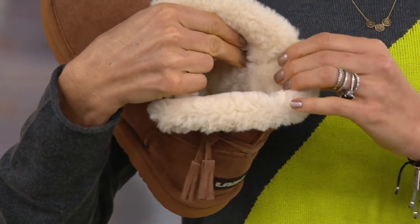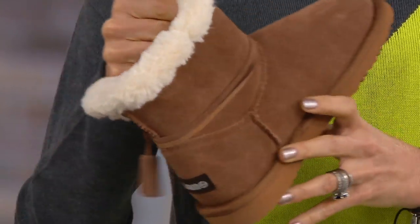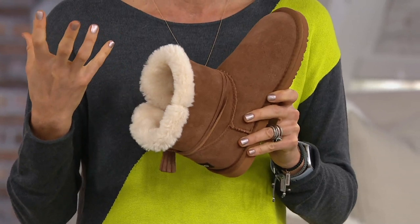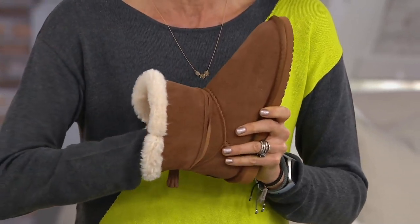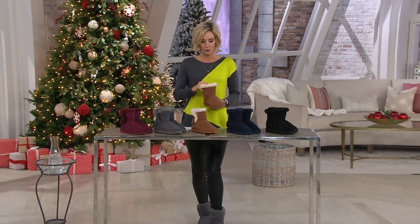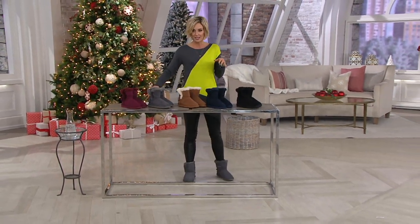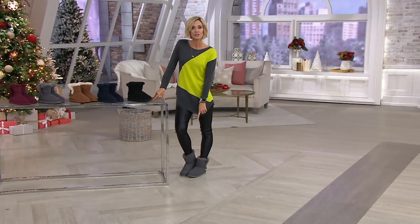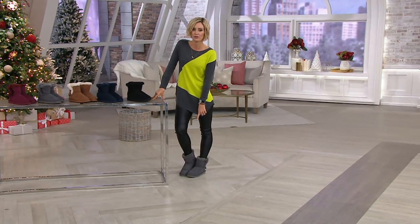Here's why — it almost feels like it's moistureful. That's not a word, is it? Moistureful is not a word. But it feels like it's almost lotion-infused. It's really, really soft, and it's all the way through, so no socks needed at all. You just put your feet in and they feel so, so good.